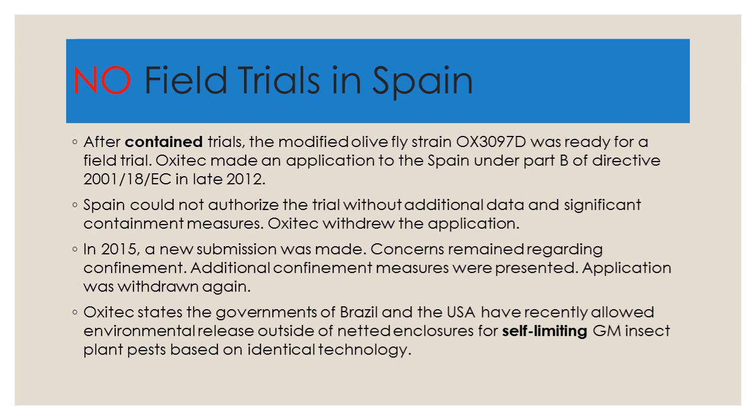Now back to the Spanish example. After contained trials, the modified olive fly strain was ready for a field trial. The company Oxitec made an application to Spain under Part B of the Directive in late 2012. Spain could not authorize the trial without additional data and significant containment measures. Oxitec withdrew the application, likely not wanting to set a precedent that this kind of treatment would be required in the future.